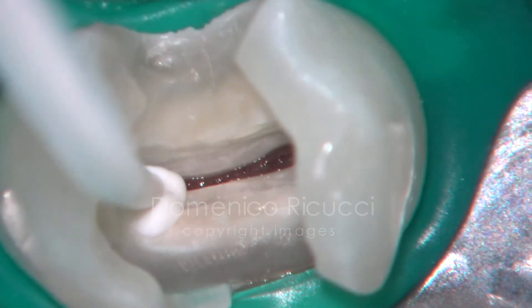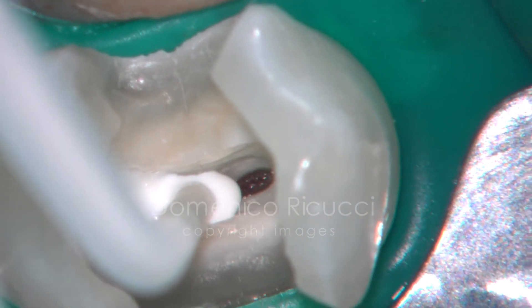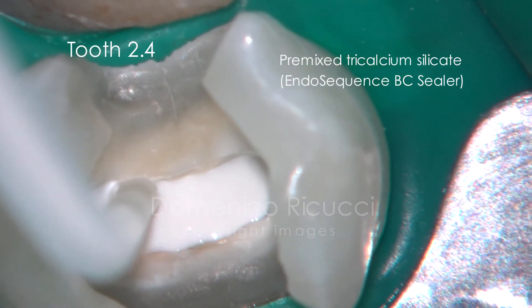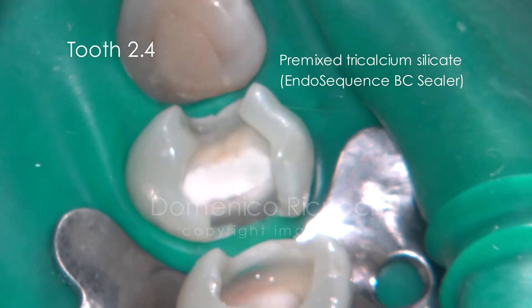The pulp wound can now be covered by a biocompatible material. Pre-mixed bioceramic materials are a good choice.